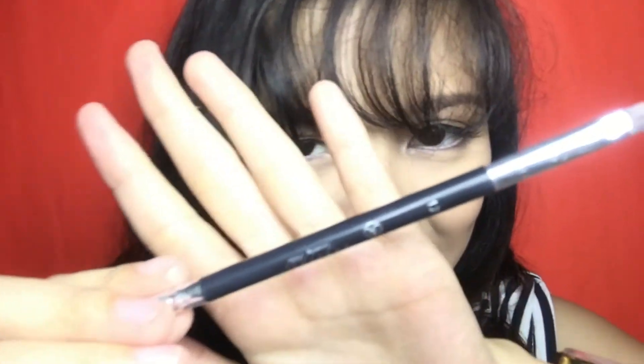The last one. Hindi naman ito masyadong marami na nabili ko guys kasi wala naman akong budget para bumili ng mga products. Kung may allowance, mag-save-save din. And the last two — ito yung Anastasia Beverly Hills angle brush. Fake lang ito guys. I got this from Fashion Icon for 23 pesos. Gold brush siya.